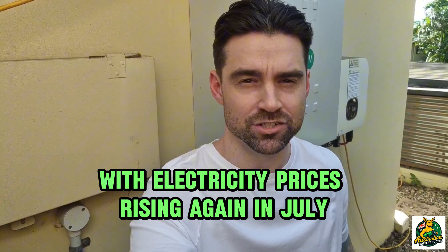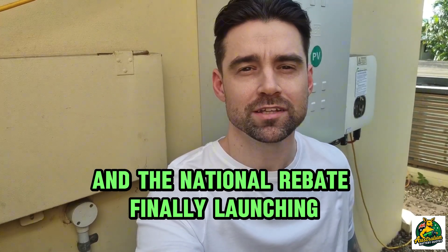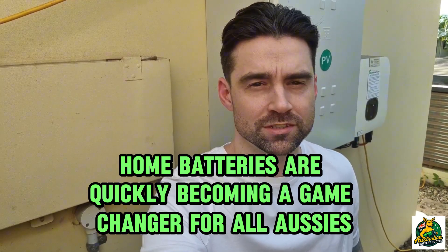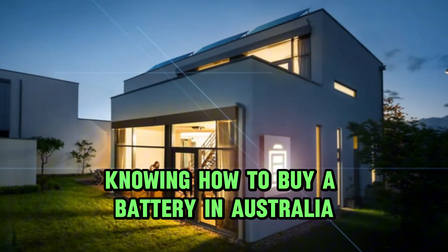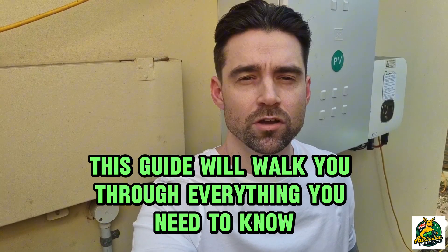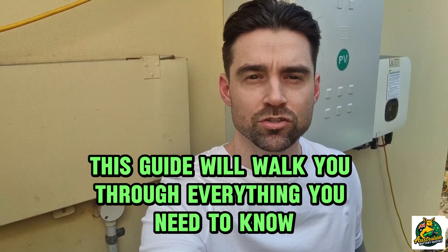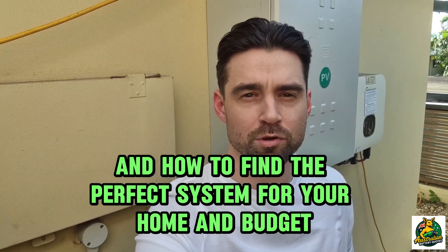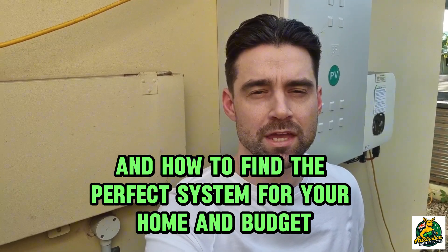With electricity prices rising again in July and the national rebate finally launching, home batteries are quickly becoming a game-changer for all Aussies. Knowing how to buy a battery in Australia the right way can still be tricky. This guide will walk you through everything you need to know about a home battery — how it works, what size to choose, how it's installed, and how to find the perfect system for your home and budget.